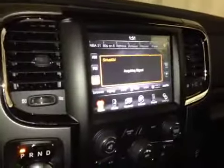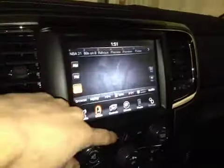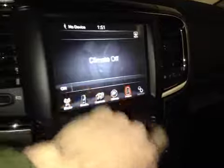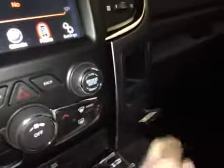In the center console we have your main uConnect system. This will display all your AM, FM, and satellite radio options, as well as all your media options, along with your climate control and Bluetooth phone. Here we also have your climate control as well as a 12-volt power outlet.